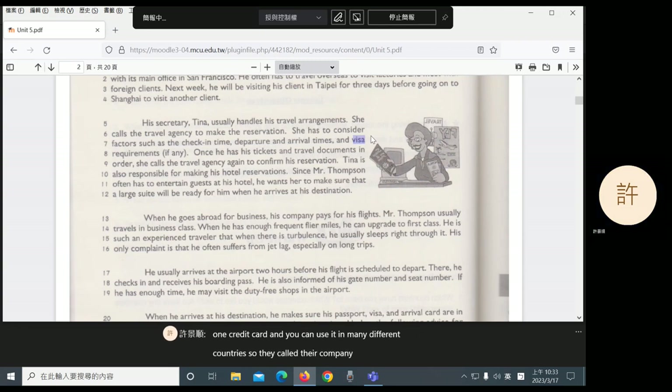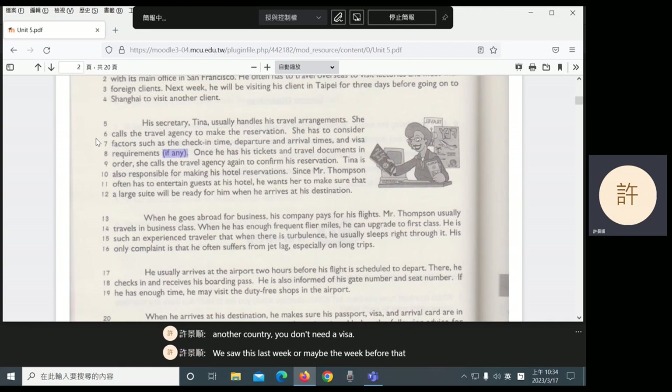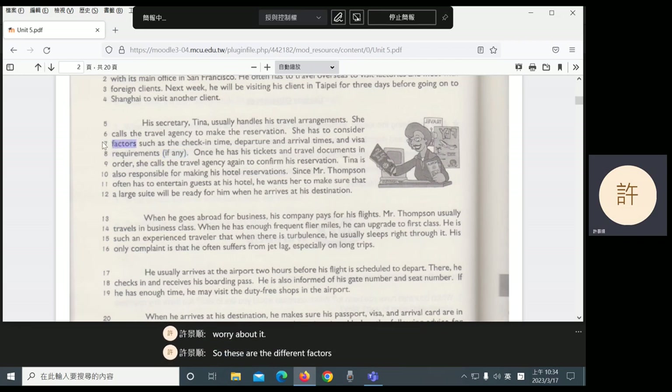Notice the phrase if any — when you add that in parentheses at the end, it gives the reader options. Sometimes when you visit another country, you don't need a visa. Taiwan's passport can get you to many different countries without a visa. So visa requirements, if any, means: if you have visa requirements, take care of them; if you don't, don't worry about it. These are the different factors she has to consider.